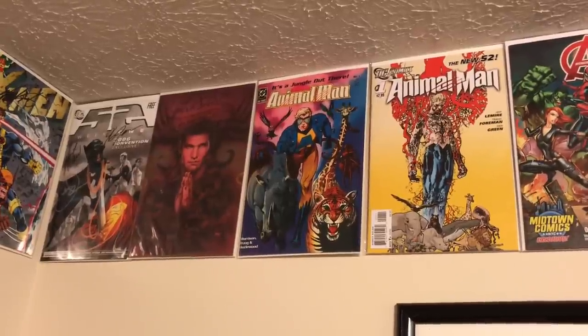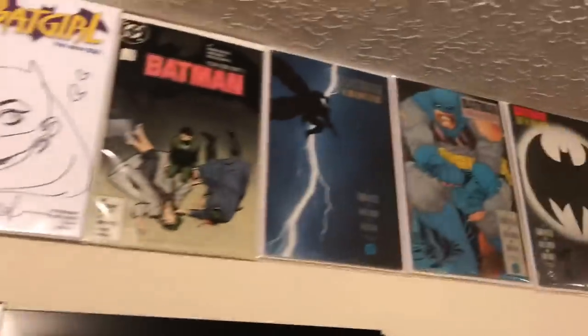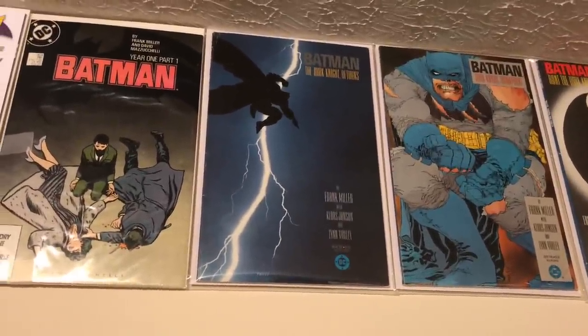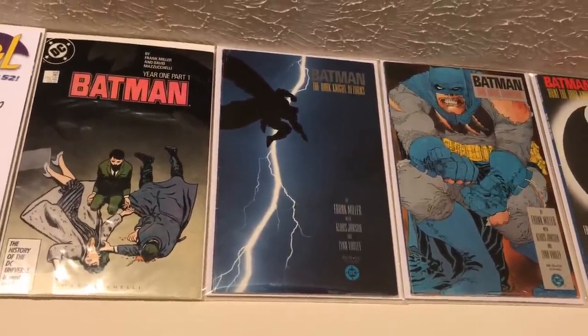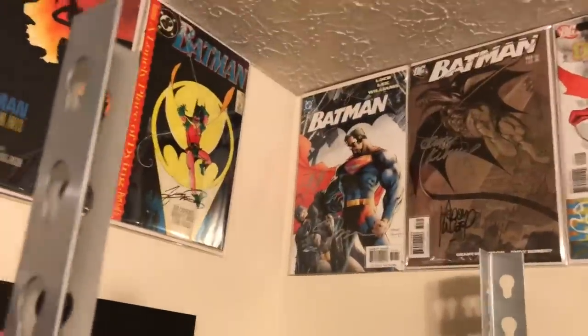Next I have to stop on The Dark Knight Returns — obviously one of the best reads of all time. You've got Frank Miller in his prime, reinventing Batman for basically what he is now, so I had to put that on the list. Next up, around the corner — and yes I had to take my top drawers down to show this — I have Batman Number 612, an awesome Jim Lee cover.